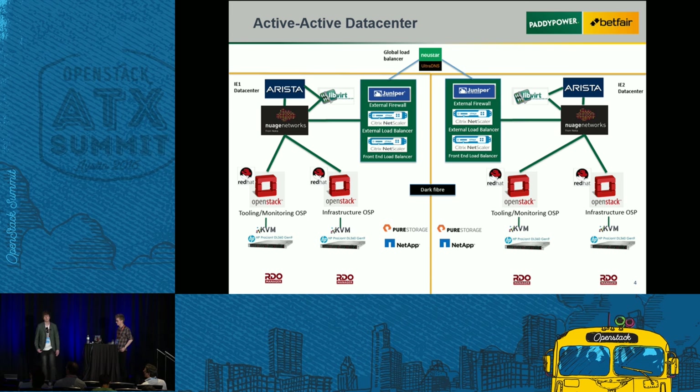We chose to do that because if we had an issue with OpenStack, we wanted our monitoring to be in a separate OpenStack so that we could use it to accurately monitor it. Underneath that you have all the compute which is the HP stack. We run KVM for everything in terms of hypervisors and we'll use the HP boxes for bare metal later on. We also have Pure Storage and NetApp for performance workloads, and we're looking at introducing Manila for NFS. We have RDO installations — one per OpenStack.